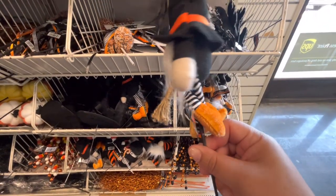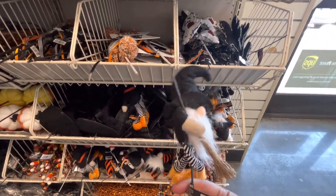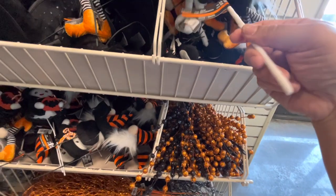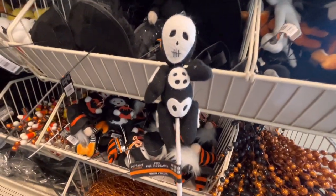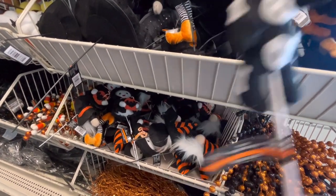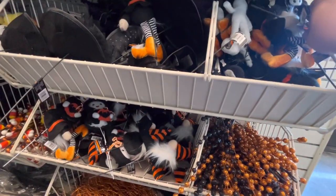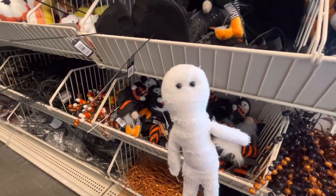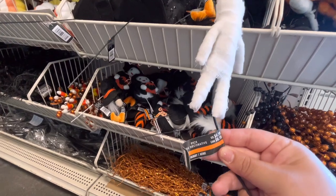They have a gnome witch for $7. I like the spider on this hat. And then there's this fun guy for $5. And there's a mummy guy - he's a cute one too, I love his two eyes - $4.99.